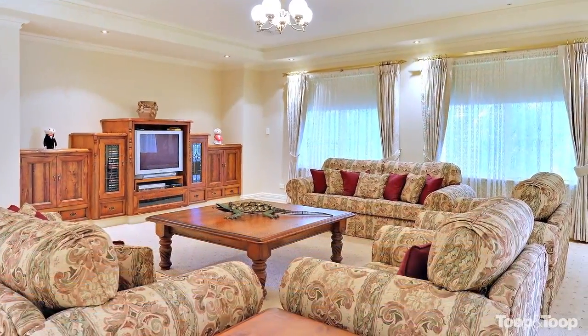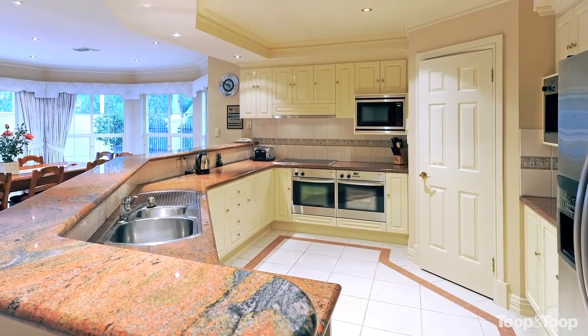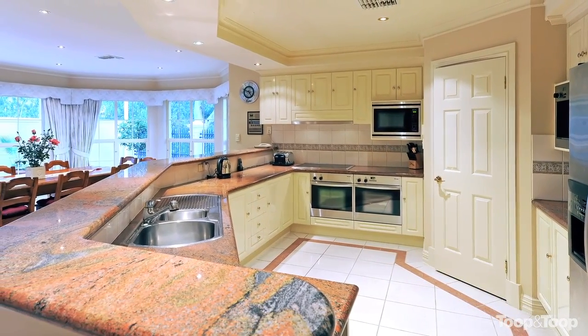And it looks like this home is just built to the highest standards, so what are some of the quality features? Well Elise, what this house doesn't have you wouldn't want. Miele appliances, granite bench tops, imported tiles. Absolutely special.